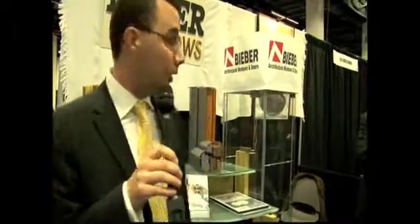Hello, my name is Arnold. I work for Bieber, which is a company with fourth generation history, started in 1928. Here you have some of our products.